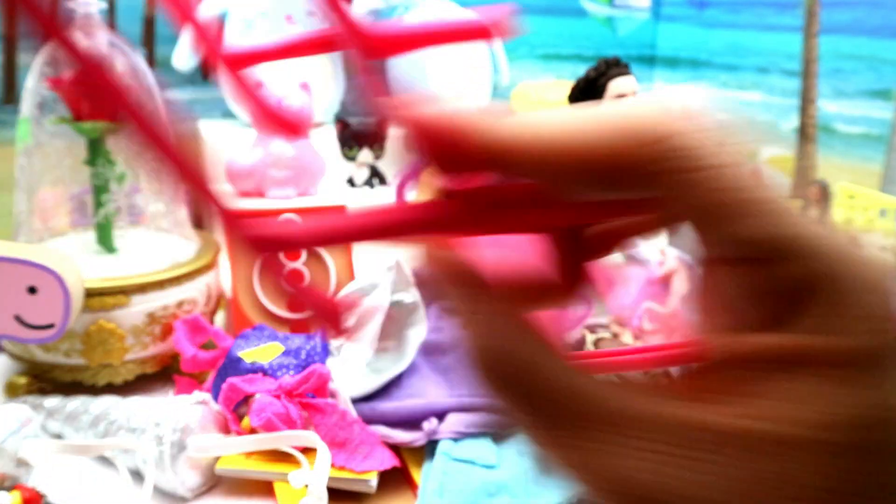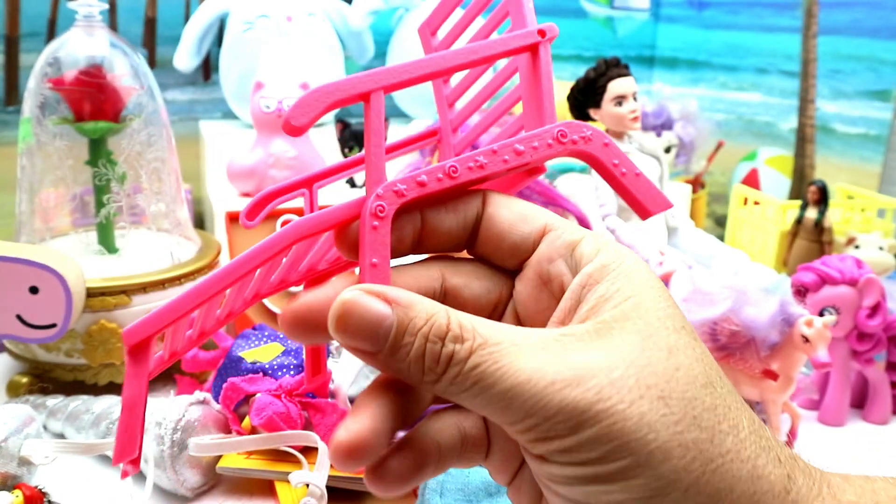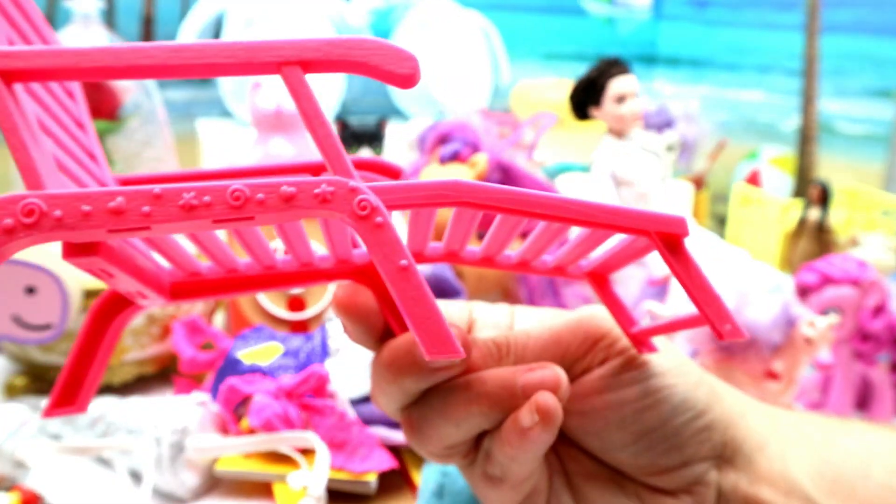And then we have a Barbie blouse chair — I'm not sure if it's actually made by Barbie, but I decided to pick it up because I thought it would be cute for Barbie. It's got cute little things on the side — it would be really cool if those were painted.